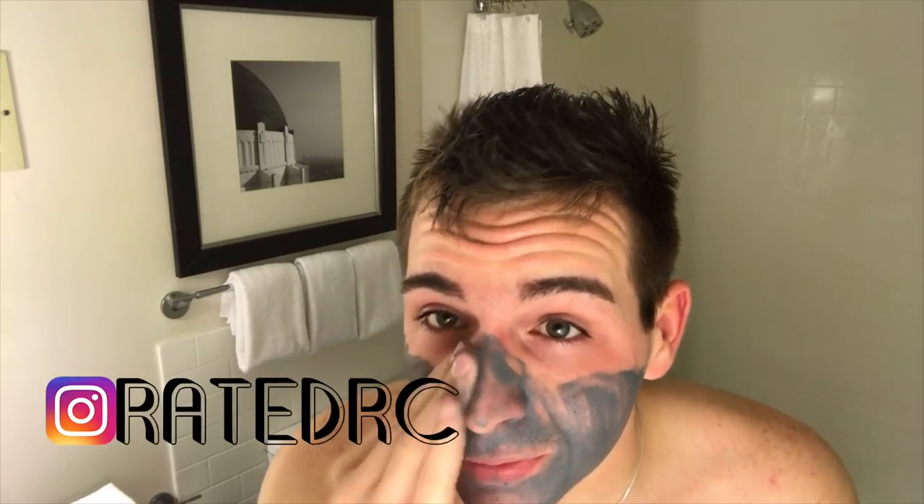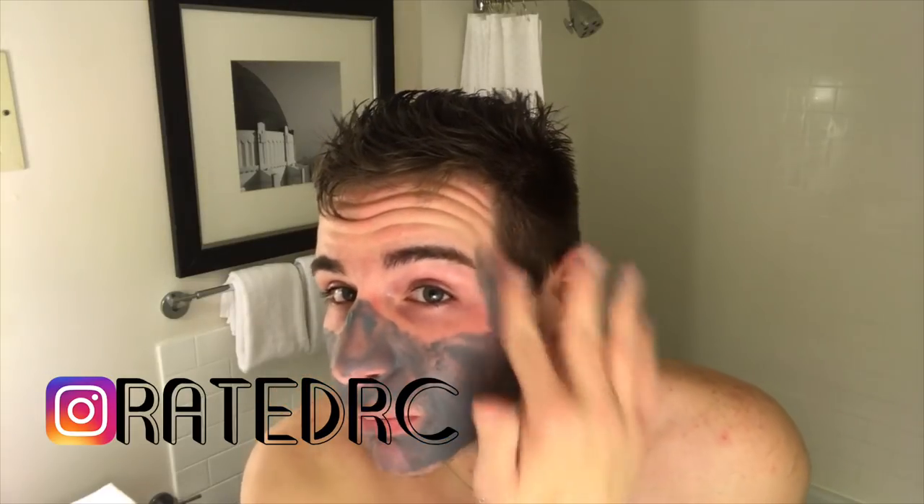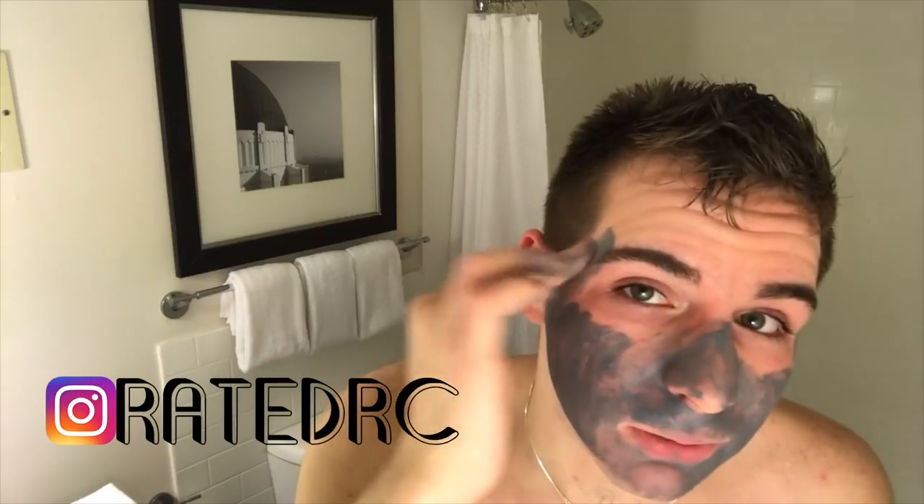This looks thicker than it is, I'm not sure why. I'm going to put this on my cheeks — I never put masks on my forehead because my forehead never has problems. I'm going to leave that clear, let this dry, and I'll see you guys back in a few minutes.